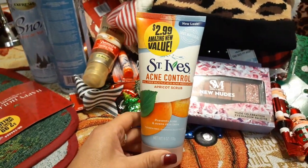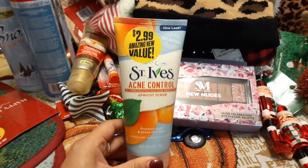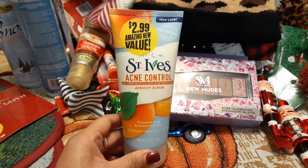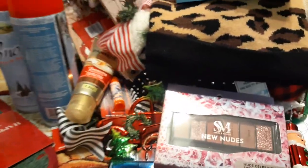These are back — the St. Ives acne control scrubs. I actually prefer the blackhead one, but for $2.99 it's a lot cheaper than Walmart. I picked up the apricot scrub since I'm almost out of the blackhead scrub, so this came out just in time.